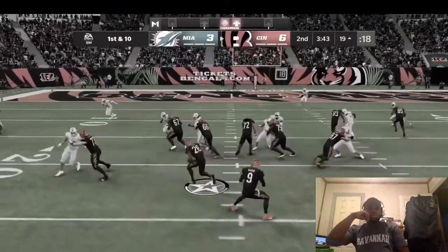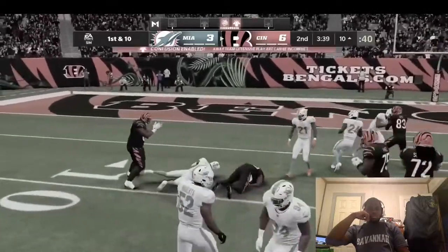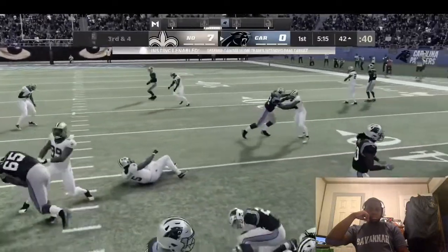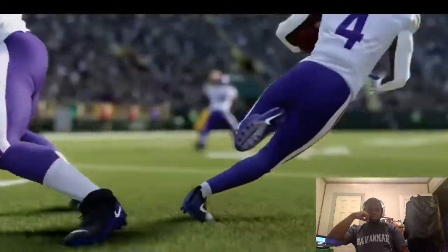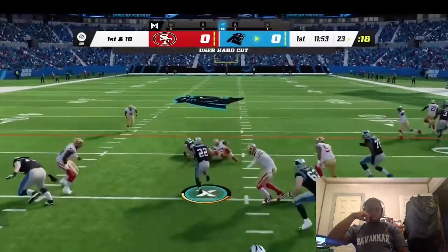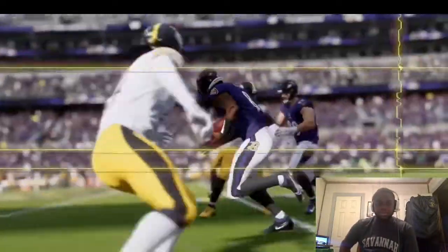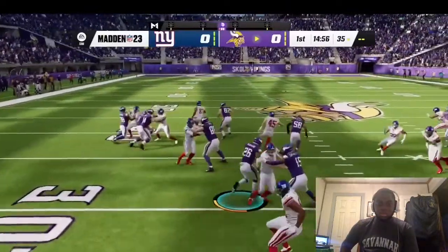In Madden 22 running the ball using the left stick lacked total control — players would get gradual banking turns versus sticking a foot in the ground and making a hard cut, leading to situations where you just couldn't pick up extra yards. The new 360 cut mechanic in Madden 23 lets you use L2 and the left stick for more freedom, so you can precisely hit the gaps as a running back, quarterback on the run, receiver after a catch, or on a kickoff or interception return.